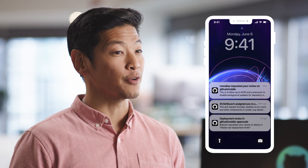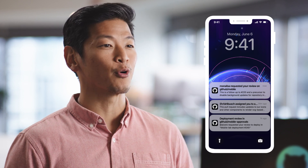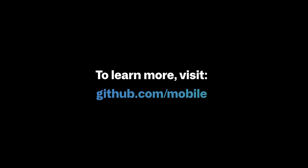GitHub Mobile also supports push notifications, so you can get alerted whenever you're directly mentioned, needed for a review, or assigned to something new. Whether you're a full-blown digital nomad, you're out running errands, or you're just walking the dog, GitHub Mobile is right there with you. To learn more, visit github.com/mobile.